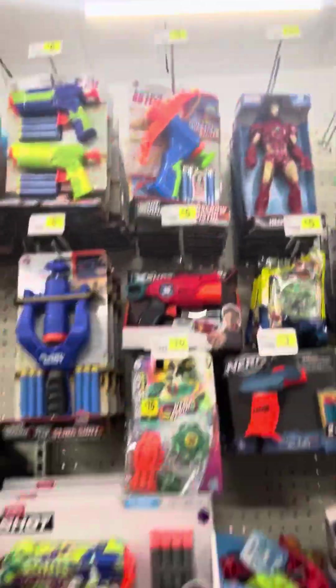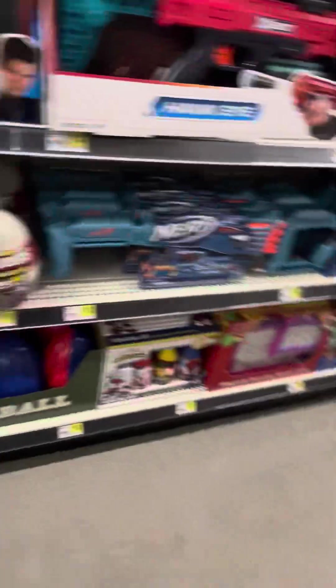They have Nerf guns and stuff — gotta have that. This is quite a bit bigger than any of the other Dollar Generals I've been to. They've got a home section, Kool-Aid, gym stuff, things like that. And once again, this is in Augusta, Illinois. They just have a whole selection of stuff.